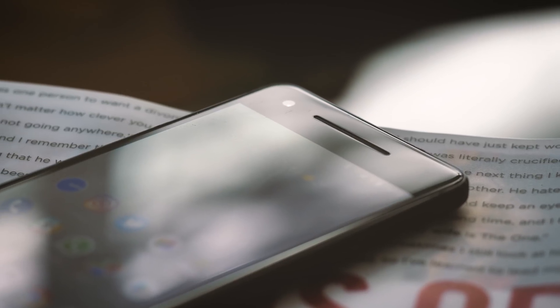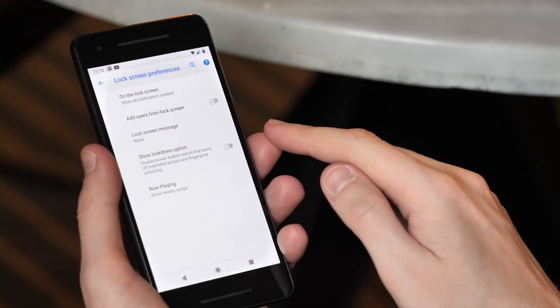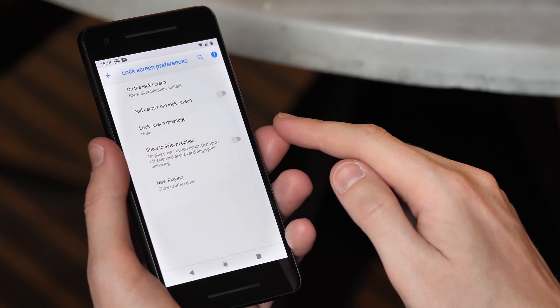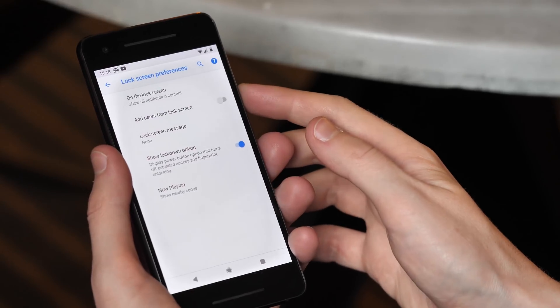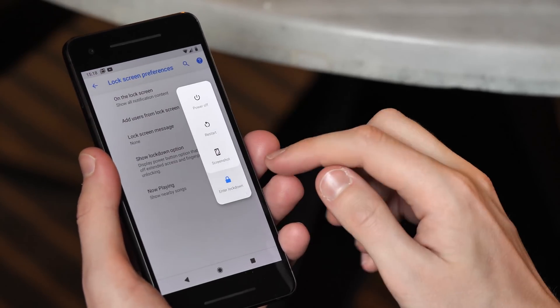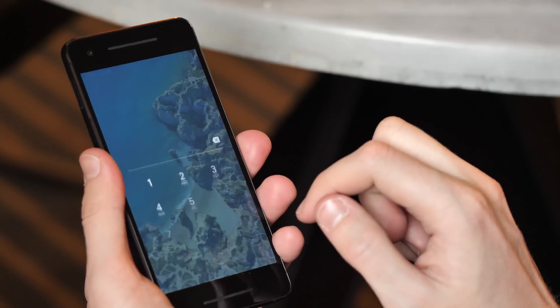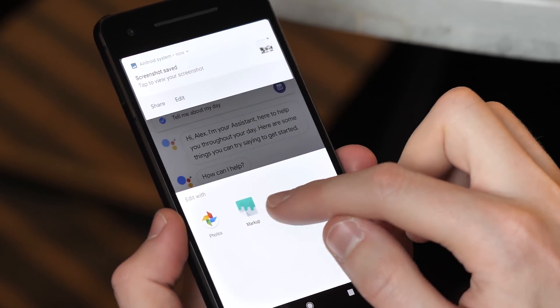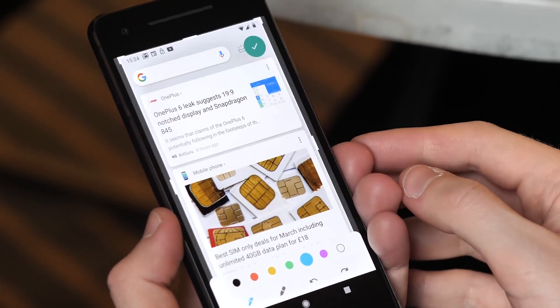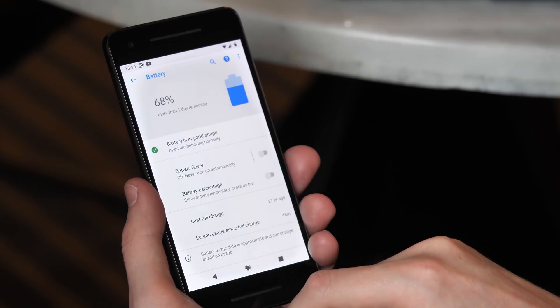There are some important privacy and security improvements too. Apps can no longer snoop on your camera and microphone in the background. In terms of physical security, the new optional Lockdown mode can require a PIN or pattern every time you unlock, temporarily disabling the fingerprint scanner and Smart Lock. It lives in the expanded power menu, which has also gained a handy screenshot shortcut. Screenshots themselves have become easier to annotate, crop, and share with a new Markup app included in Android P.